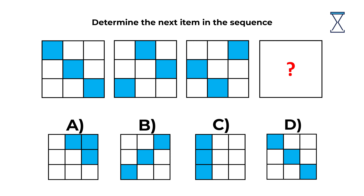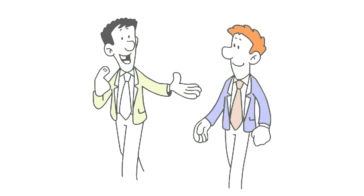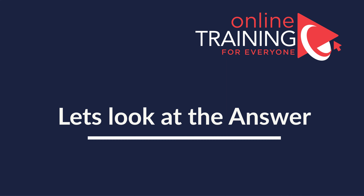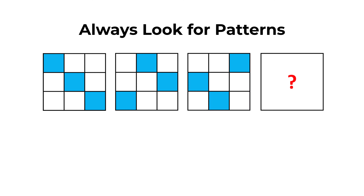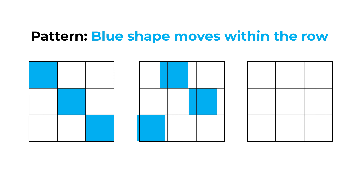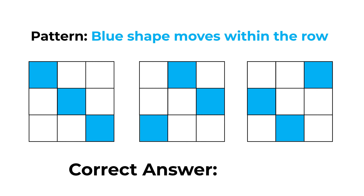Give yourself 10 to 30 seconds to see if you can come up with the solution. The key to solving this is always look for patterns. The blue shape moves within each row of the larger shape — it moves from left to right, one step at a time. Once the blue shape reaches the end of the row on the right, it reappears on the left. So the correct answer here is Choice D.